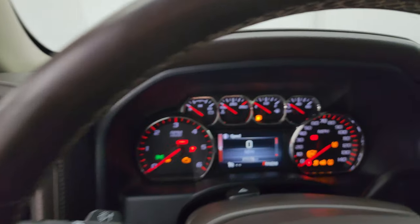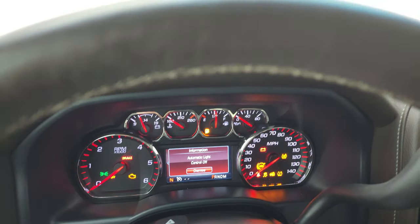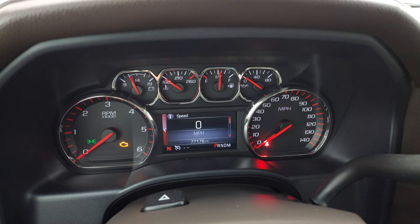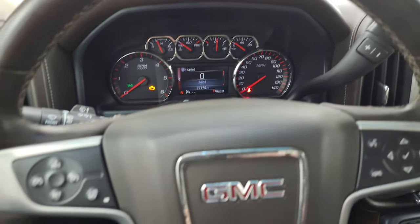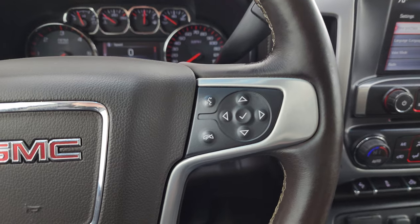Let's hop inside and check out the miles, the radio, and everything this truck has to offer. You can see this one has 77,176 miles on it. You do get a digital speedometer and compass display. The instrument cluster is very nice and clean. You get the heated leather-wrapped steering wheel with Bluetooth and information center controls on the right.